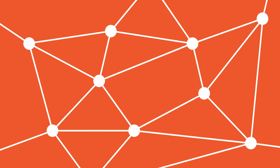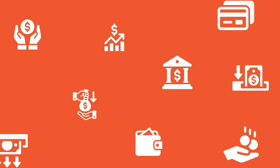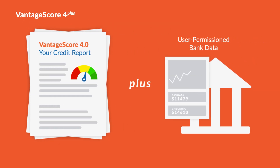Today's consumer credit marketplace is increasingly complex. To grow and compete, lenders need a broader view of the consumer's creditworthiness. Meet VantageScore 4+, the first-of-its-kind credit scoring model that leverages a consumer's credit report plus user-permissioned bank data to substantially boost predictive power for lenders.